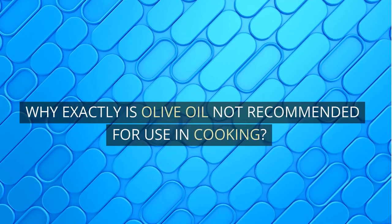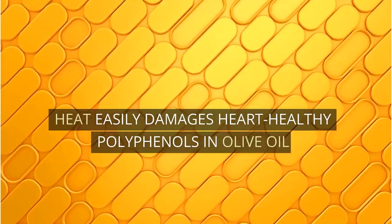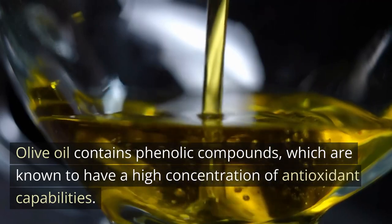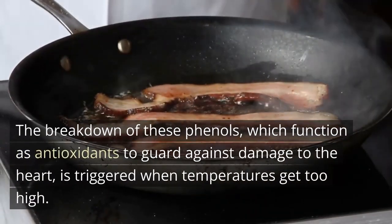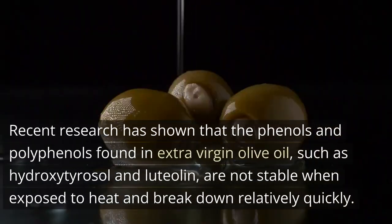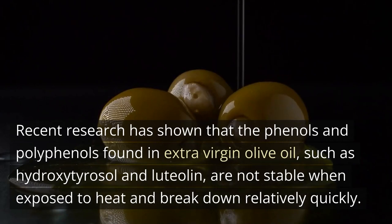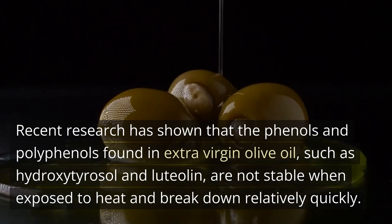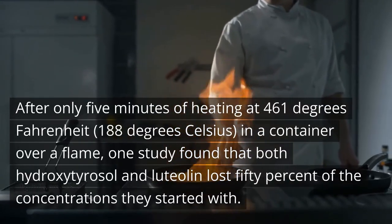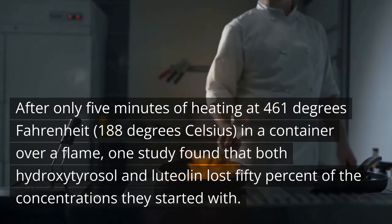Why exactly is olive oil not recommended for use in cooking at high heat? Heat easily damages heart-healthy polyphenols in olive oil. Olive oil contains phenolic compounds, which are known to have a high concentration of antioxidant capabilities. The breakdown of these phenols, which function as antioxidants to guard against damage to the heart, is triggered when temperatures get too high. Recent research has shown that the phenols and polyphenols found in extra virgin olive oil, such as hydroxyterosol and luteolin, are not stable when exposed to heat. After only 5 minutes of heating at 461 degrees Fahrenheit, one study found that both hydroxyterosol and luteolin lost 50% of their starting concentrations.